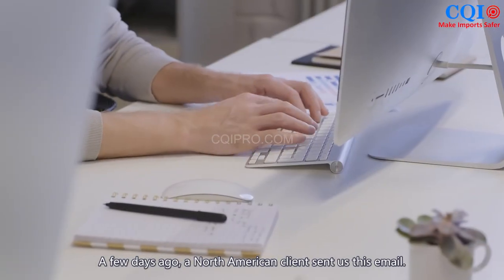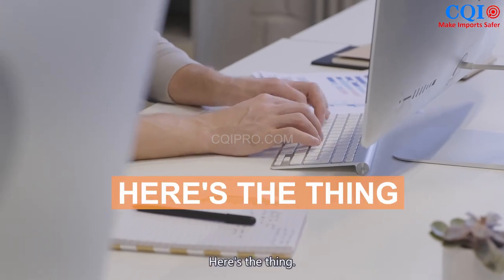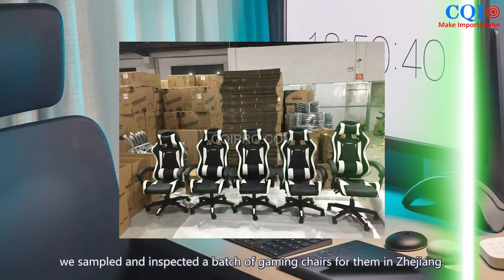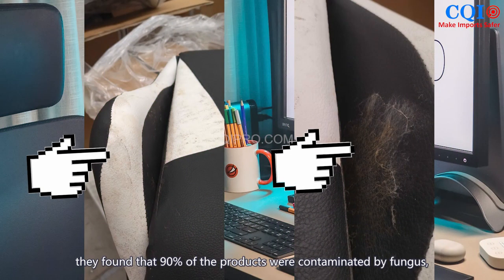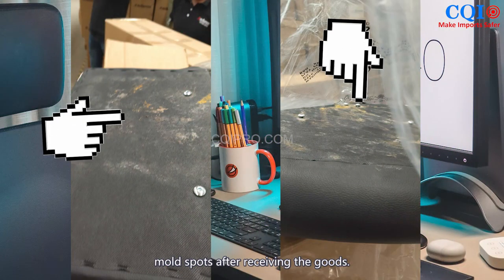A few days ago, a North American client sent us an email. In September, we sampled and inspected a batch of gaming chairs for them in Zhejiang. After receiving the goods by sea, they found that 90% of the products were contaminated by fungus mold spots.